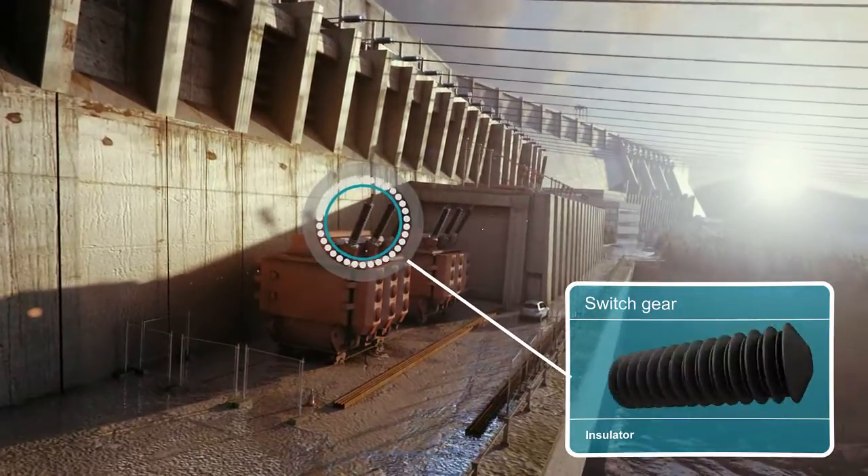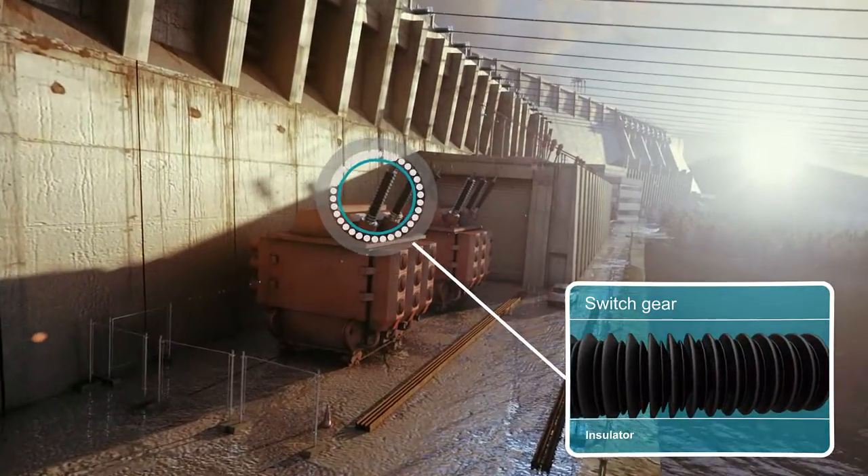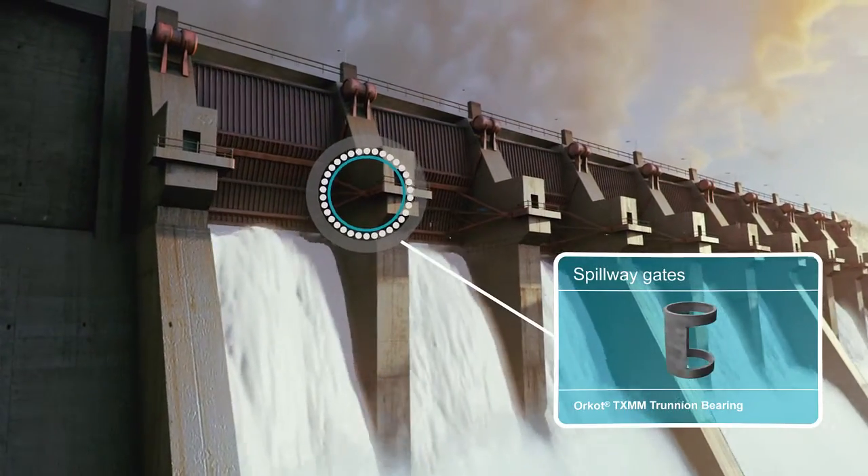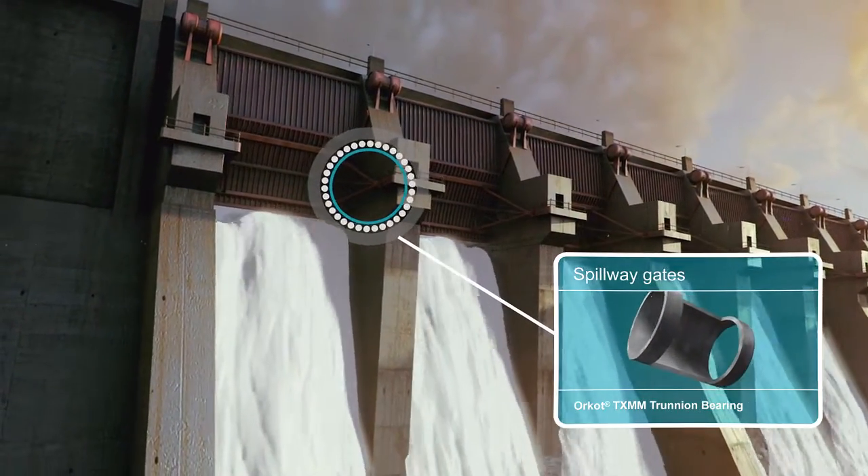Shatterproof silicone insulators ensure safety while maintaining high voltage. Orcott trunnion bearings on the spillway gates guarantee long life even under the harshest conditions.